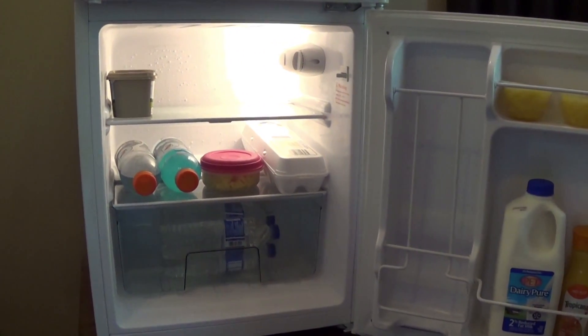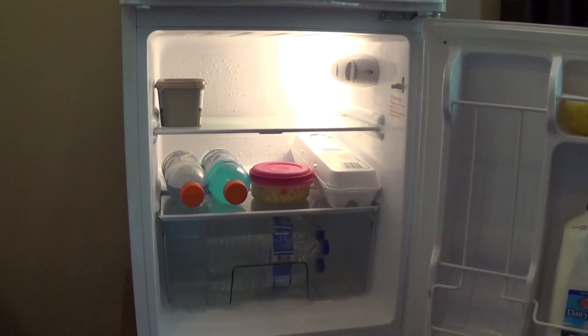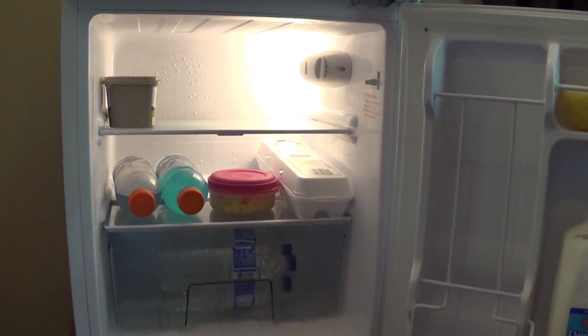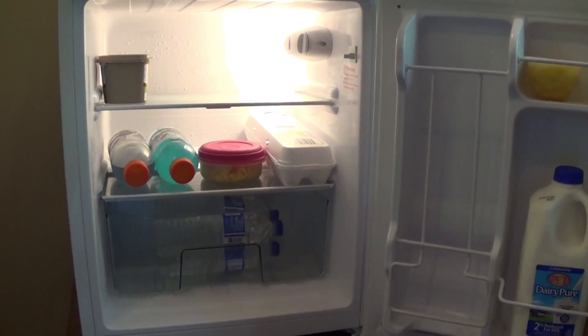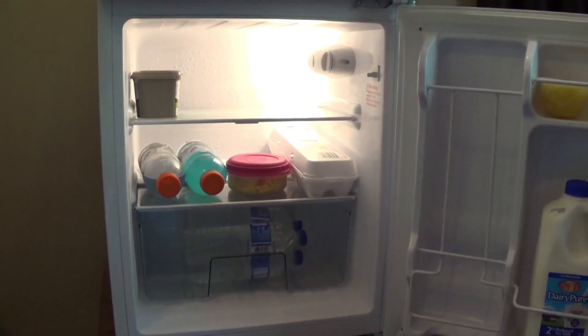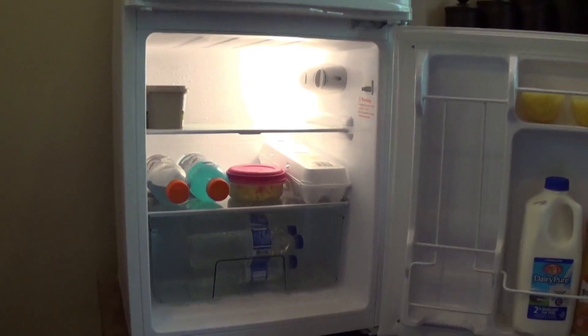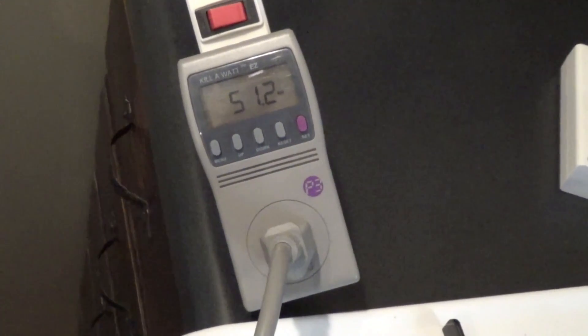This is the freezer compartment, and I replaced the old bulb with an LED bulb so it uses less than one watt of power when that light kicks on. The refrigerator uses just a little over 50 watts of power when running. It's a really quiet refrigerator and it's great for running on solar power. I had the refrigerator plugged into a kilowatt meter to give you an idea of how energy efficient this thing is.